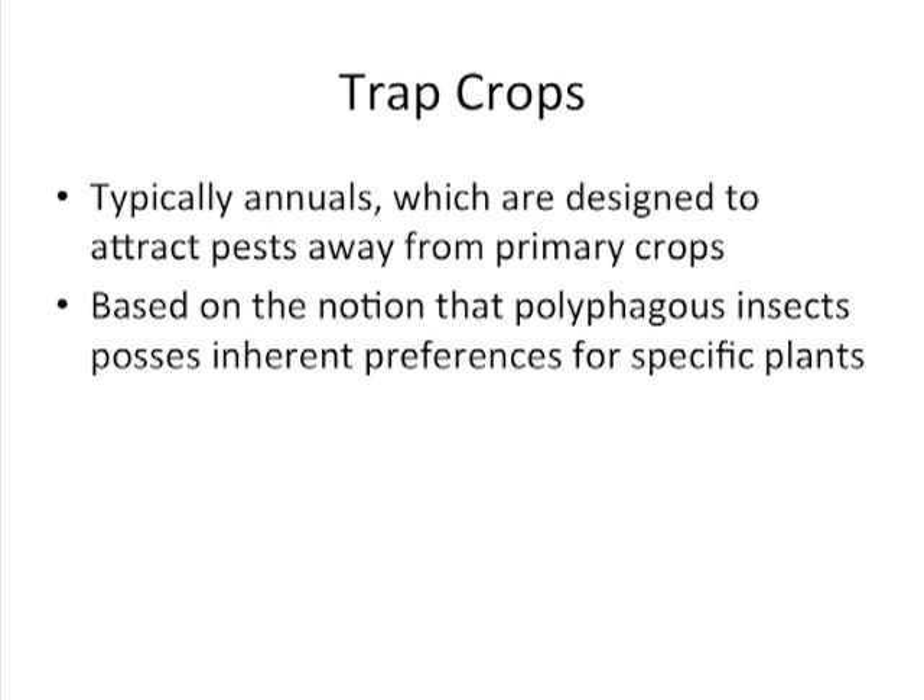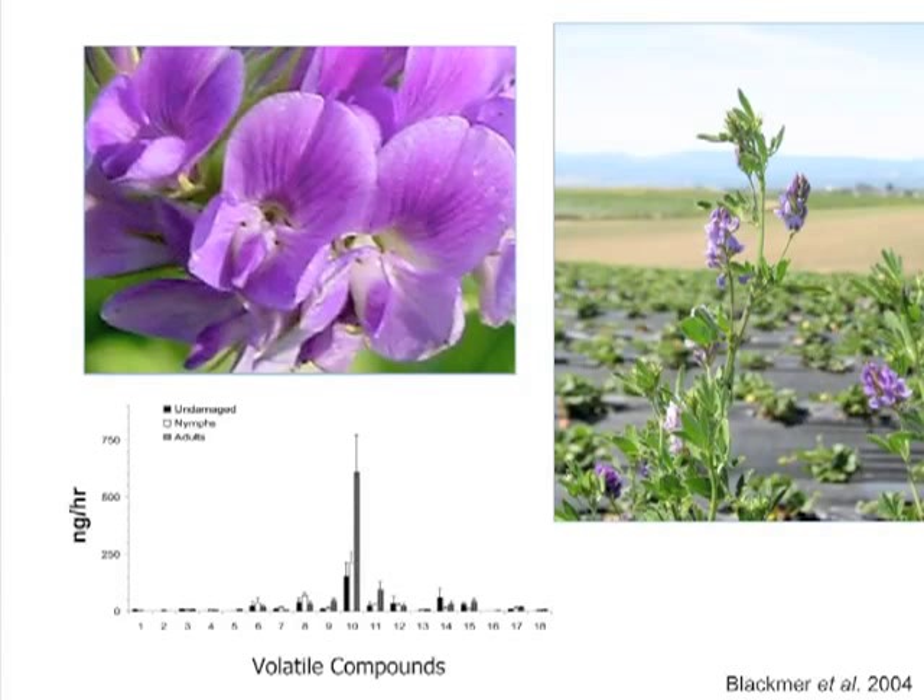Trap crops work — not exclusively but in this case — based on the notion that polyphagous insects, in other words insects that can feed on many different crops, are going to have inherent preferences for one plant or group of plants, and you can utilize that plant host preference to your advantage. In this case, we're using alfalfa as a preferred host for lygus to choose over strawberries. It's been known since the 1970s when the first studies were done on alfalfa trap crops in cotton in the Central Valley that alfalfa was absolutely a preferred host for lygus bugs.